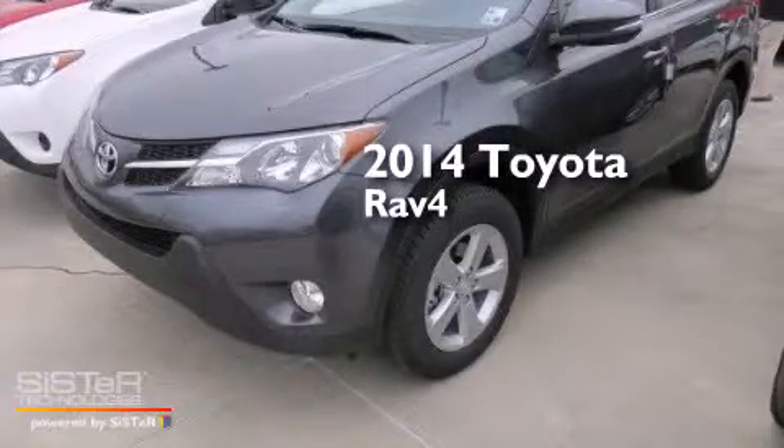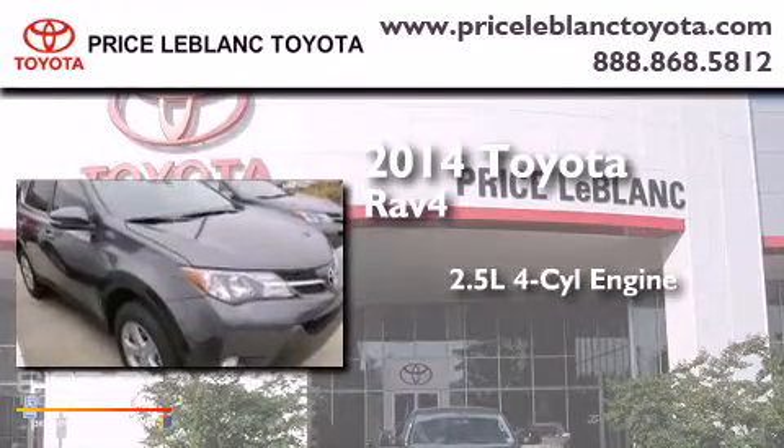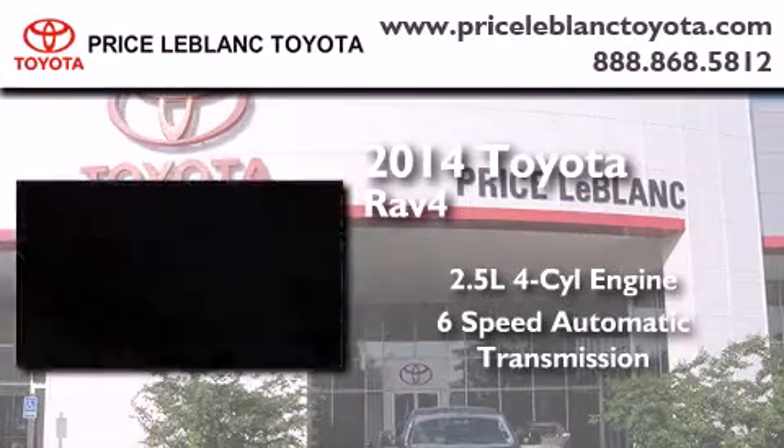This is a brand new 2014 Toyota RAV4. It has a 2.5 liter 4-cylinder engine and a 6-speed automatic transmission.